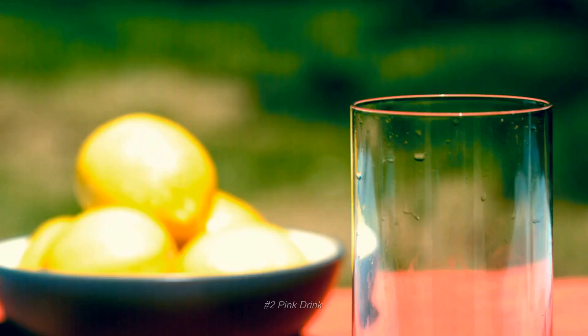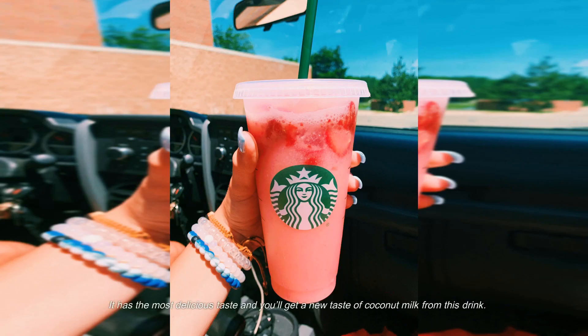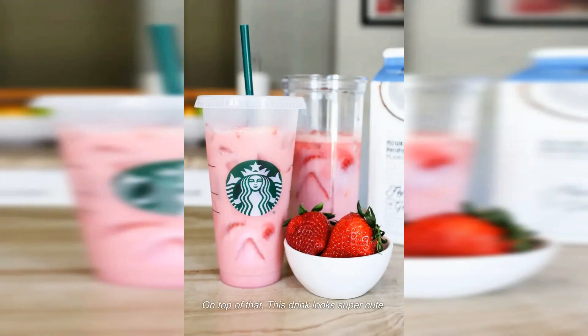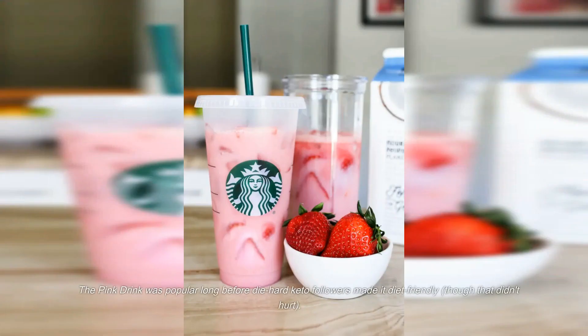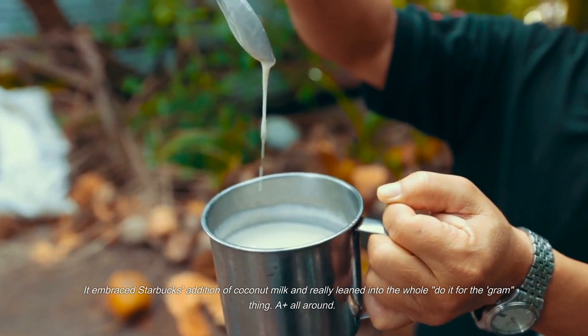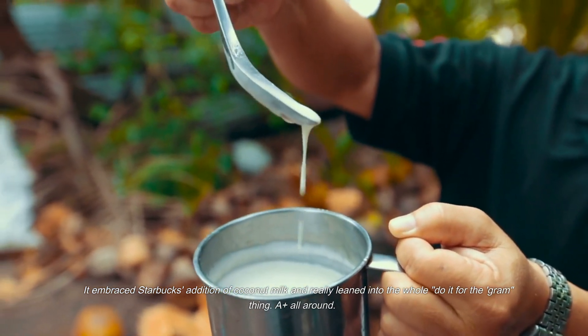Number two: Pink Drink. Pink drinks are wildly famous among diet-conscious people — it has the most delicious taste and a unique coconut milk flavor. On top of that, this drink looks super cute and was hyped by the Kardashian family. The Pink Drink was popular long before diehard followers made it diet-friendly, and it really leaned into the whole 'do it for the gram' thing — a plus all around.